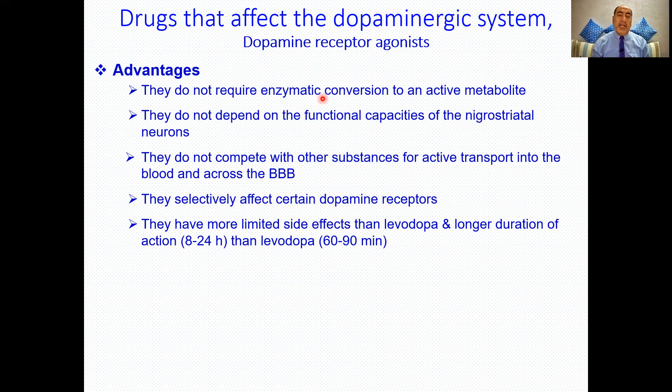They selectively affect certain dopamine receptors. Dopamine itself can affect D1, D2, D3, D4, and D5 receptors, leading to many side effects. But these drugs are mostly D2 receptor agonists — they may cover D2, D3, D4, and partial D1 — giving some selectivity. The more selective the drug, the fewer side effects. They also have longer duration of action, generally 8 to 24 hours, compared to levodopa's approximately one hour.